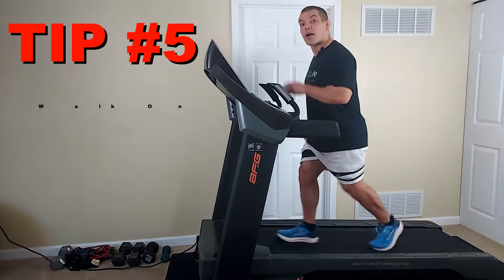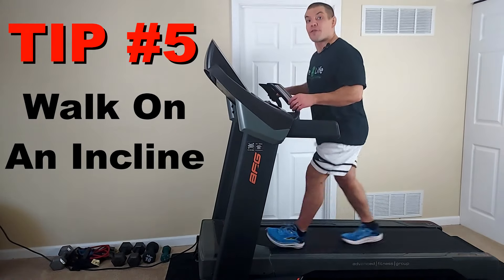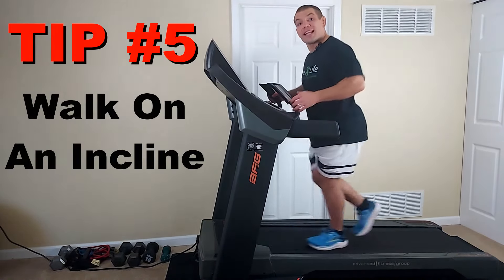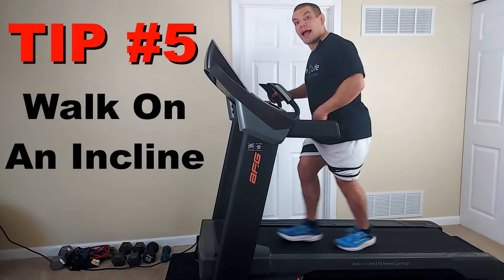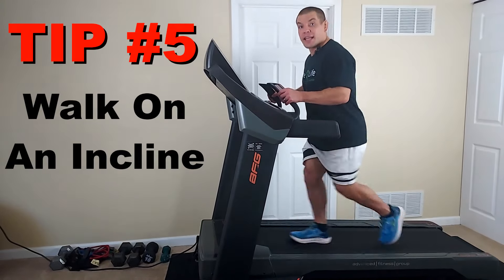The final tip is to walk on a slight incline. When you're walking on an incline, it forces you to lean your body forwards, which again opens up the spaces in your lower back where the nerves come out and takes some pressure off the facet joints in your lower back.